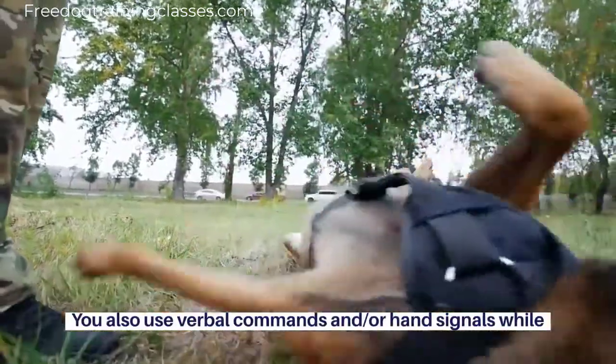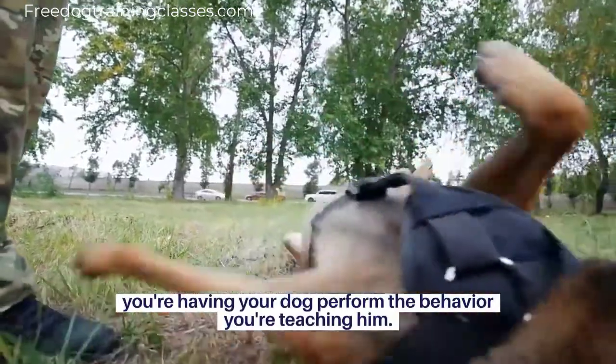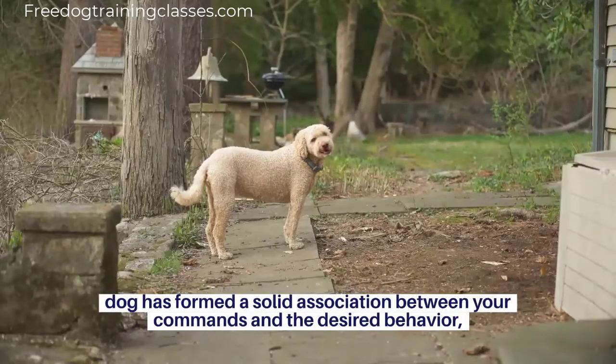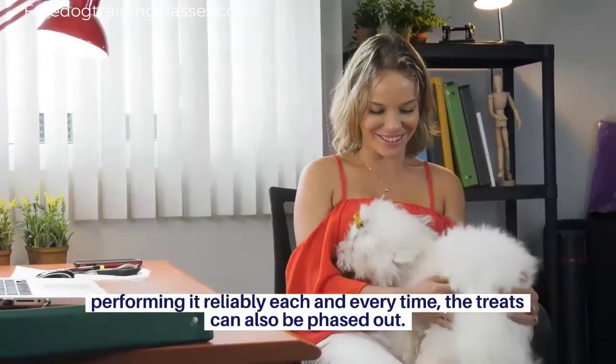You also use verbal commands and or hand signals while you're having your dog perform the behavior you're teaching him. As your dog learns the commands associated with that behavior, you gradually phase out the clicking. And once your dog has formed a solid association between your commands and the desired behavior, performing it reliably each and every time, the treats can also be phased out.